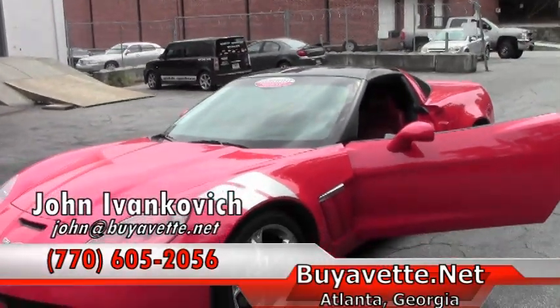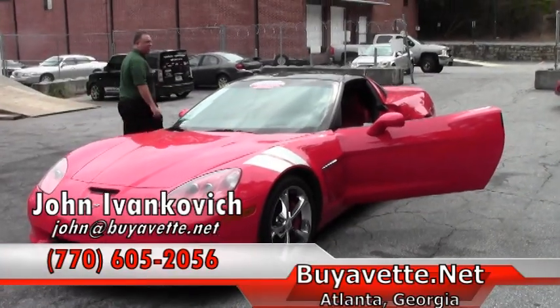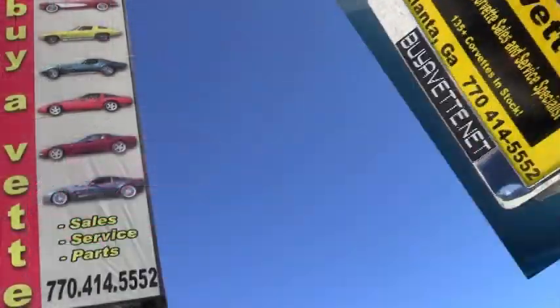If you'd like to know more about this or any of our Corvettes, give me a holler at 770-605-2056, or email me at john@buyavet.net. We'll look forward to seeing you.